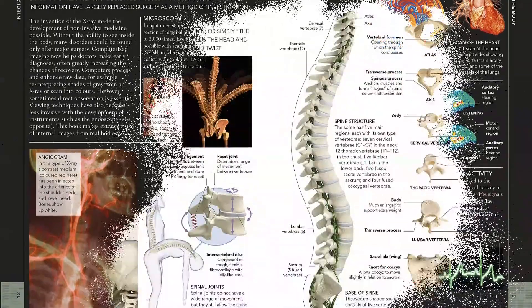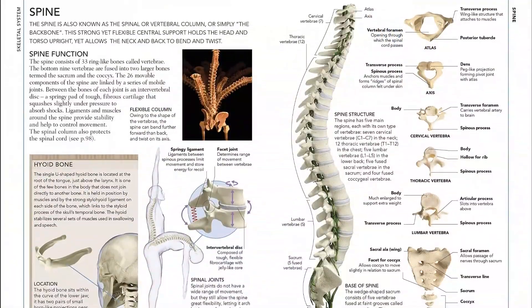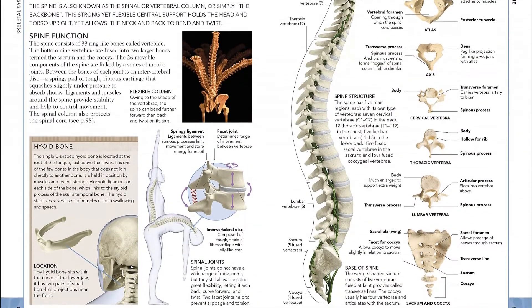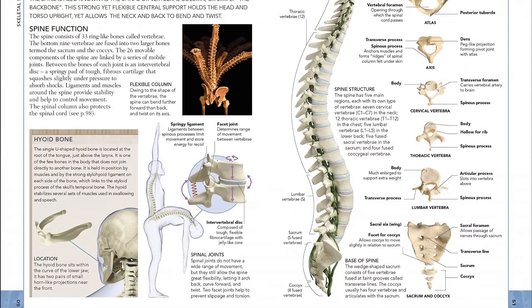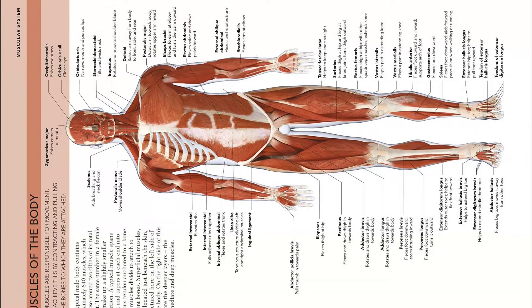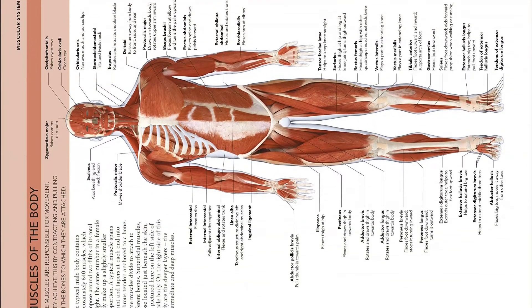The Concise Human Body Book provides full coverage of the body, function by function, system by system. In the opening chapter, colorful medical scans, illustrations, and easy-to-understand diagrams show you how the different parts of the body work together to produce a living whole.